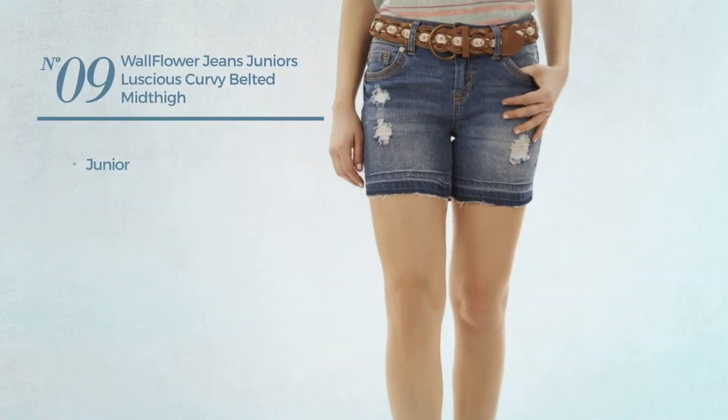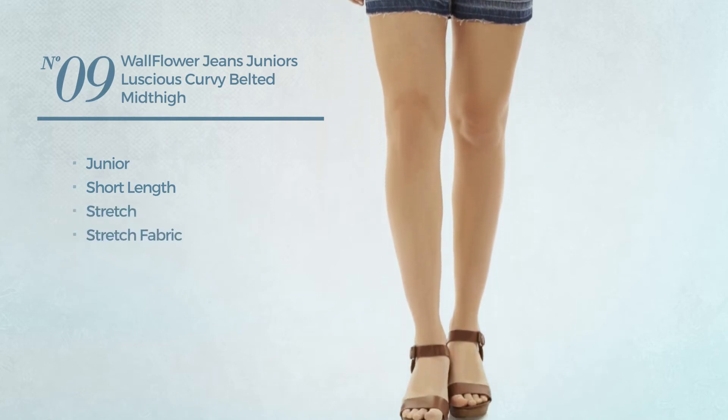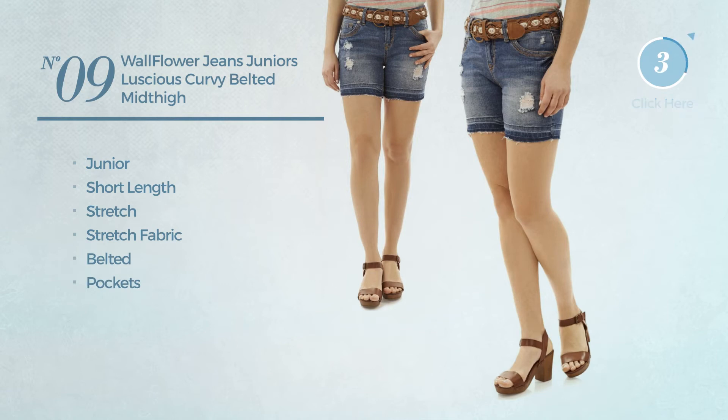Number 9. A junior short length shorts, made of stretch fabric. This shorts includes belted and pockets. Available in three colors.